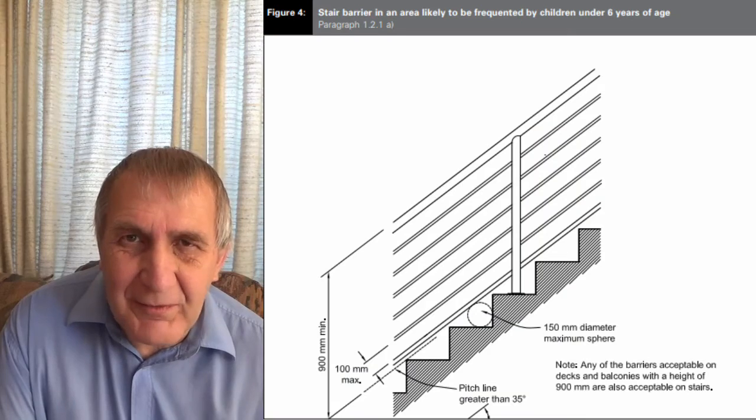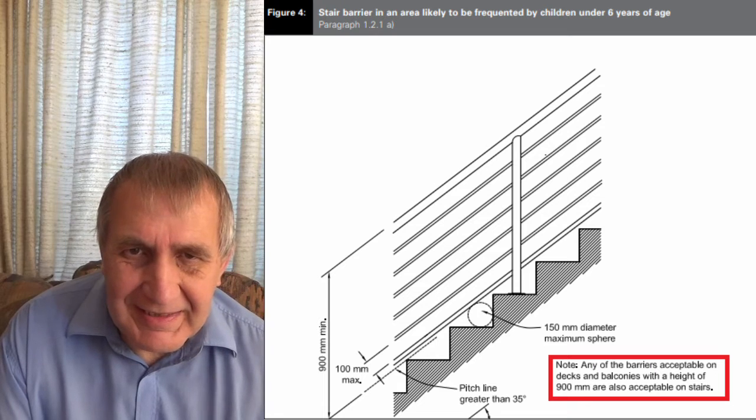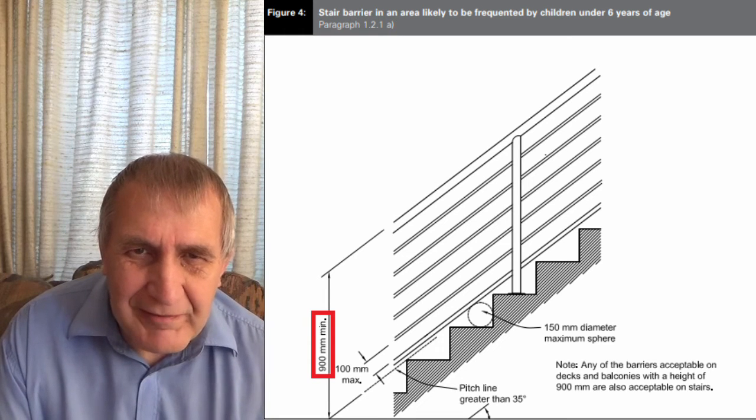A handrail is required on steps when the fall is greater than one metre. In building code regulation F4, safety from falling, there's a very interesting diagram showing additional requirements for handrails on steps. If you look at the bottom right-hand corner, there's a note which specifically states that any barriers on the rest of the deck are applicable to the steps themselves. However, there is a difference: the height must be a minimum of 900 millimetres.